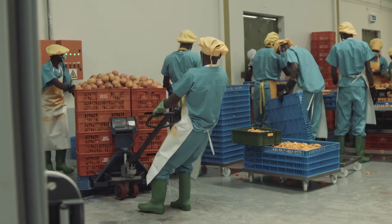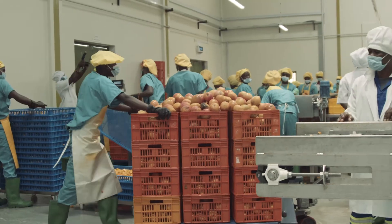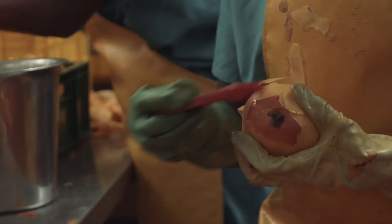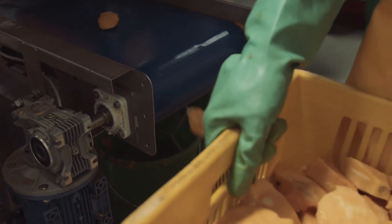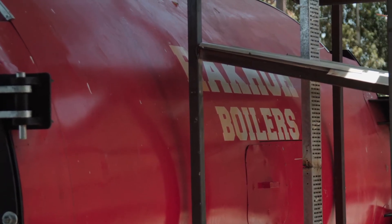In part, we seek to make our operations zero discharge. All the peelings and the seeds that are the by-product of the processing, we actually dry them and put them back to fire our boilers.